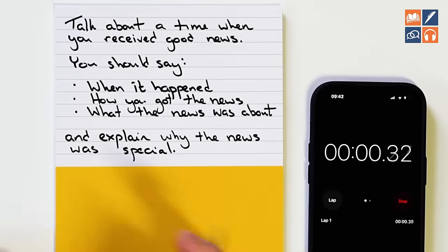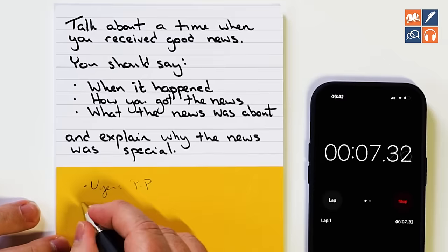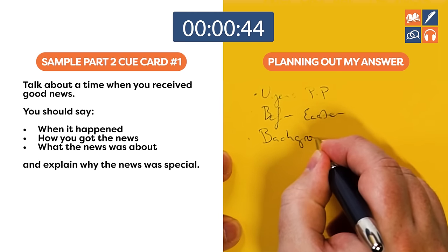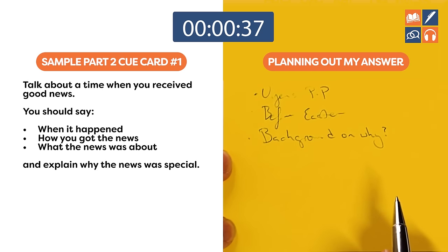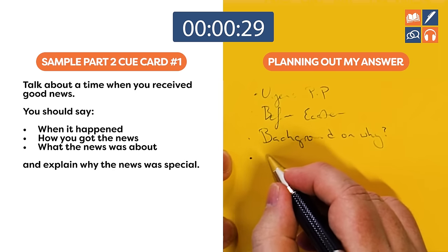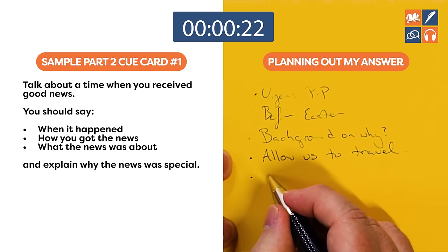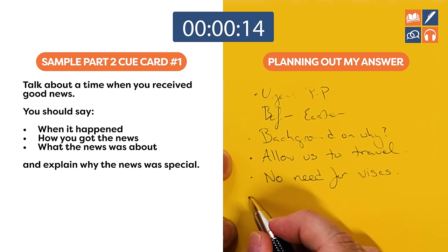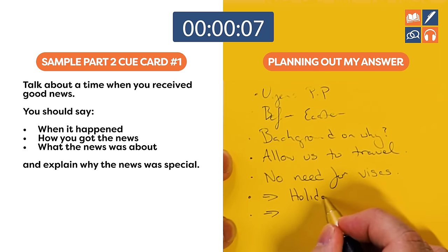Let's have a look at these cue cards. The first one is: talk about a time when you received good news. My planning: my wife's passport just before Easter. Give background on why it was good news and what the news was about. Explain why the news was special and how it would allow us to travel with no need for visas. And then if we have time, we can go into a holiday.